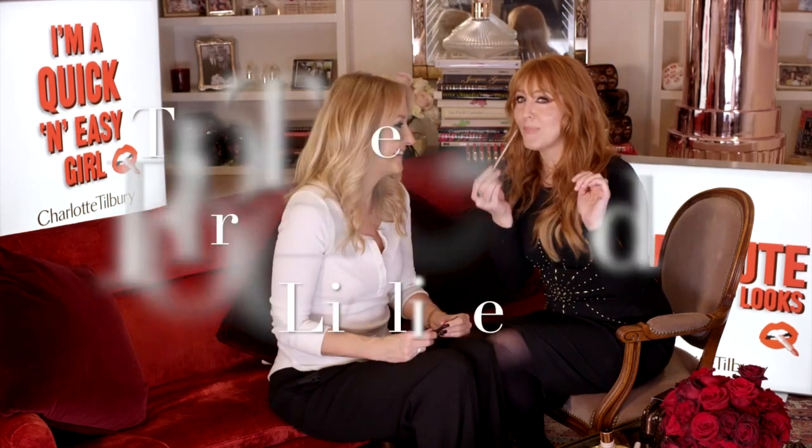I think it's interesting because we all lose definition in our faces when we get older — you lose the brows. But now let's talk about the other products. How much do we love this? We sell one every three seconds — Pillow Talk Lip Liner.